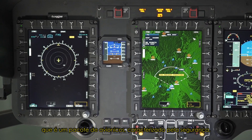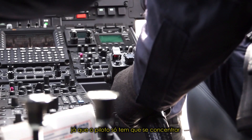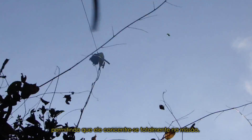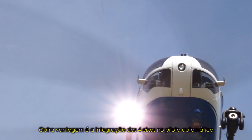This Avionics Suite is characterized by its safety features, since the pilot only needs to concentrate on those indications which are relevant for performing his mission, allowing him to be attentive for the mission itself. Another advantage is the integration of the fourth axis in the autopilot.